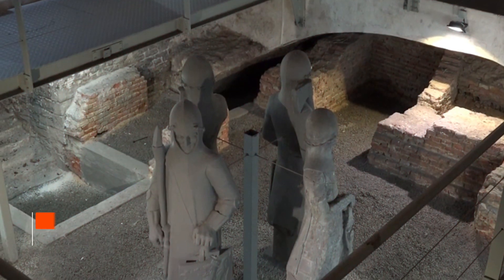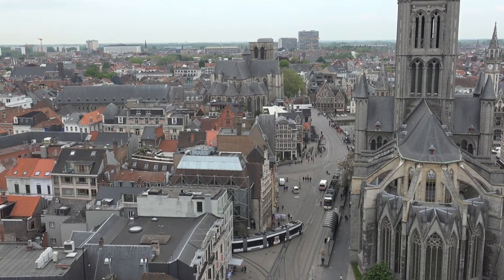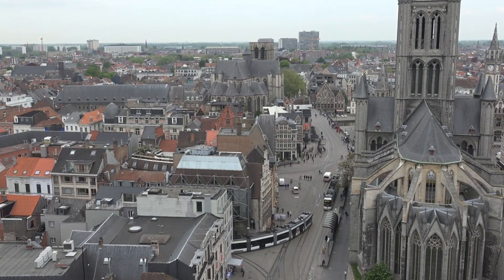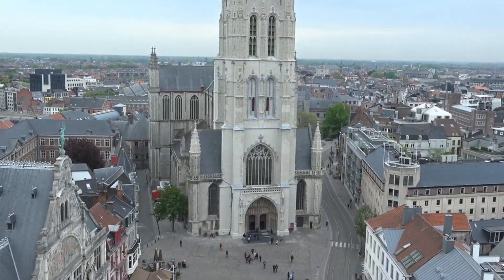Next up in seventh is the Gent Belfry. Rising majestically above the city, the Gent Belfry stands as a symbol of the city's independence and pride. Visitors can ascend the tower for an unrivaled view of Gent, while also exploring the various historical rooms along the way.